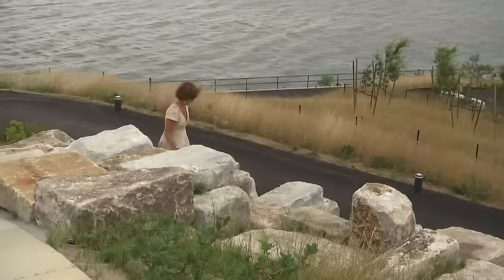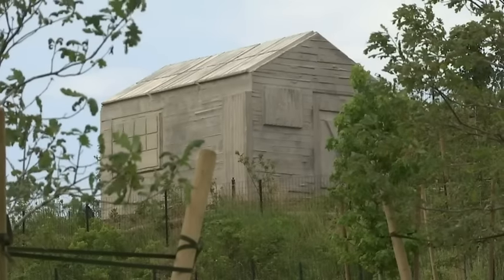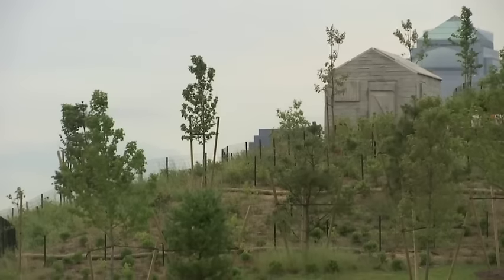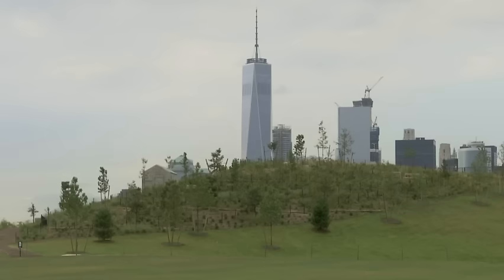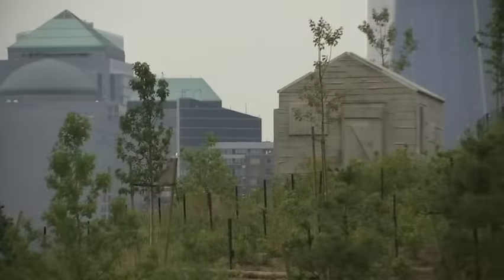We invited the British artist Rachel Whiteread to create a site-specific piece. It's called Cabin, and when you're there, you can almost imagine someone used to live on the island. More importantly, Cabin is right across from the Statue of Liberty. From Cabin you also have spectacular views of Lower Manhattan, and it's really a place to discover.